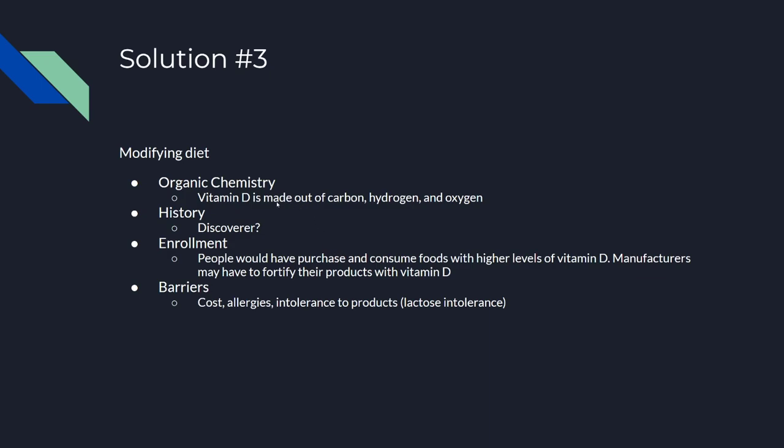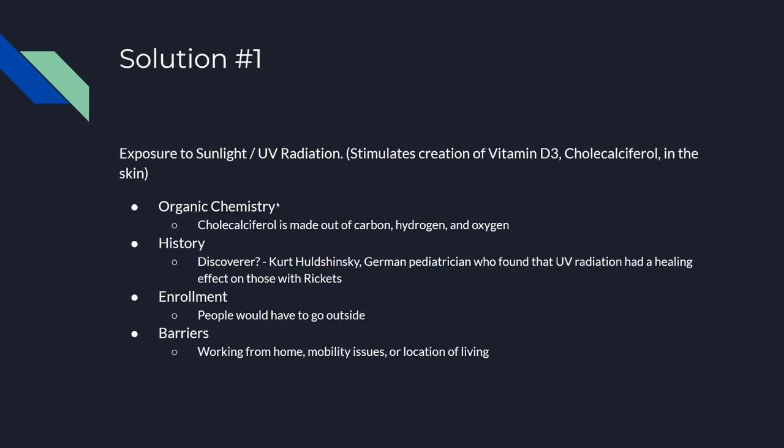Out of all the solutions, I think that the easiest to implement individually would be solution one. Personally, I think it's the best solution too, as it's impossible to overdose on vitamin D from sunlight, because your skin just kind of reaches an equilibrium — once you've reached the amount of vitamin D you need, your skin produces it at the same rate that you lose it.